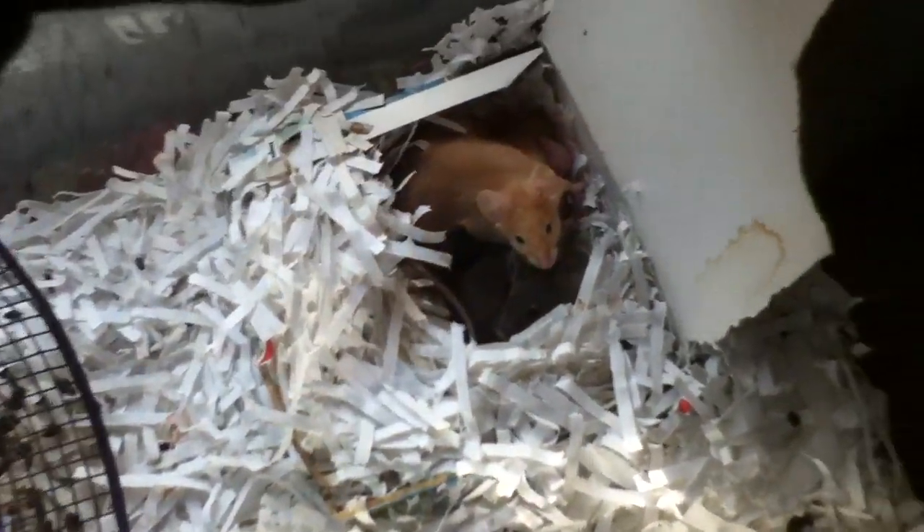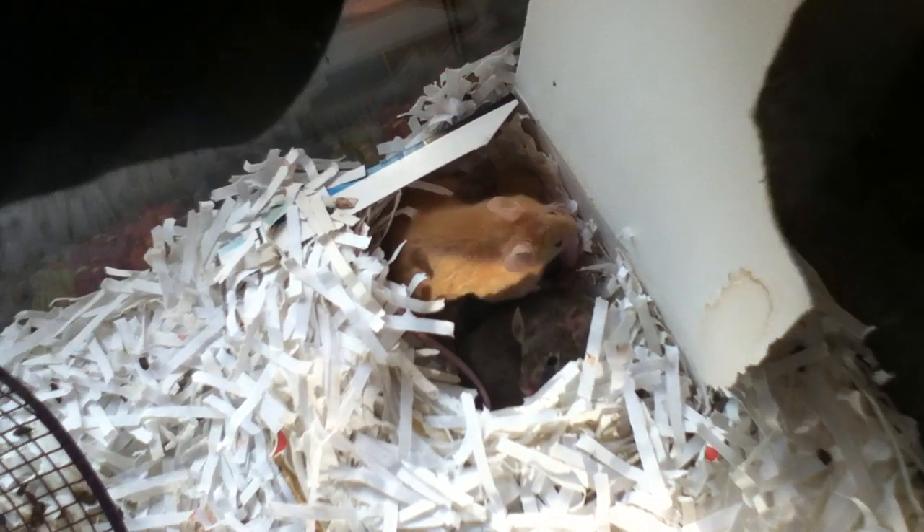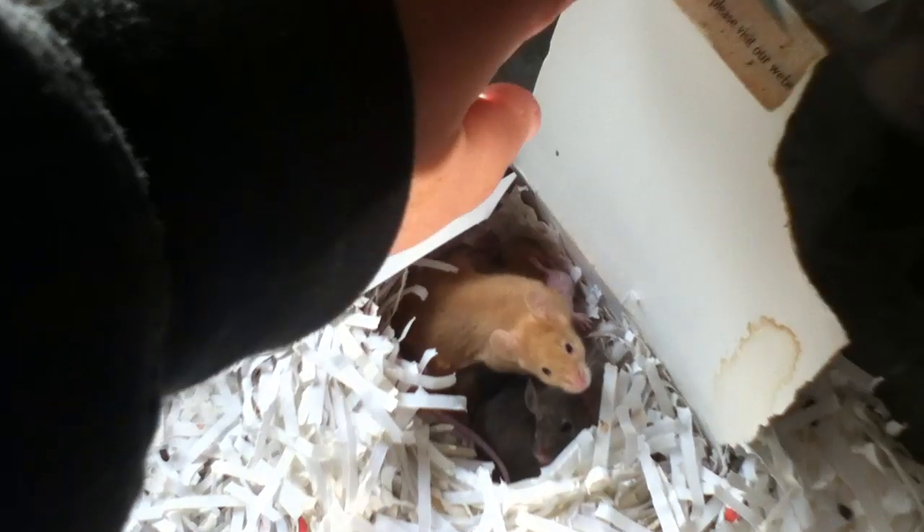I named her Nim from the Secret of Nimh movie because she looked like her — she's butterscotch colored. And this is where all those babies wound up getting their butterscotch colors. The little brown boy in there is the buck of this group.